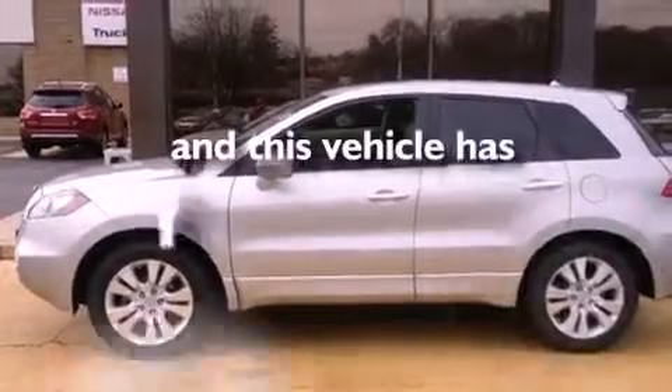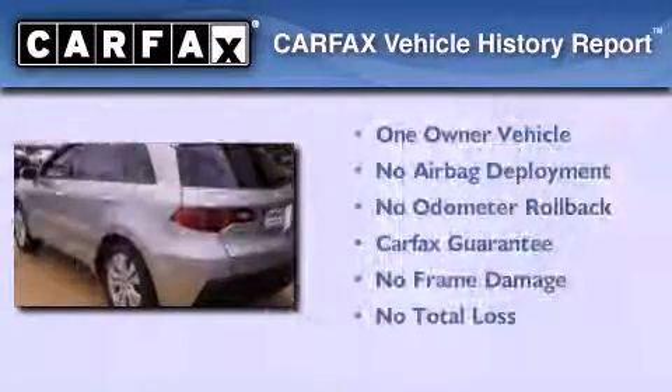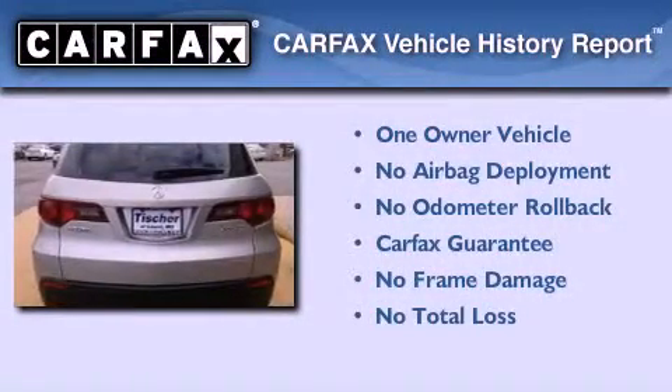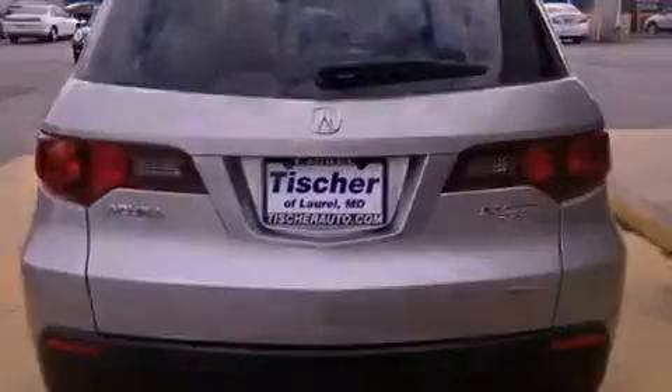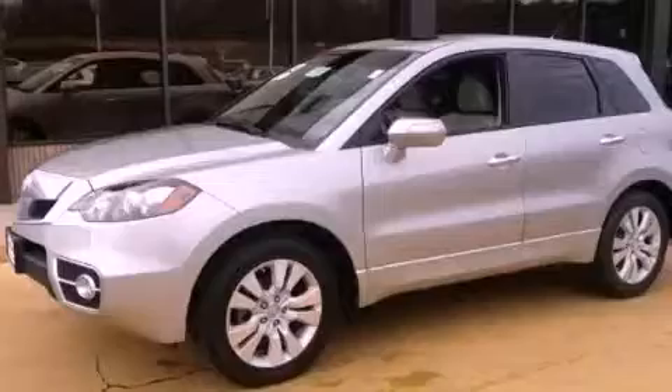This vehicle has less than 45,000 miles. This Acura has had only one owner, and it qualifies for the Carfax buyback guarantee. Please call today to reserve this vehicle for a test drive.